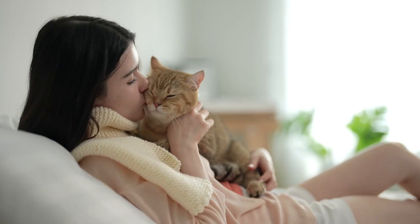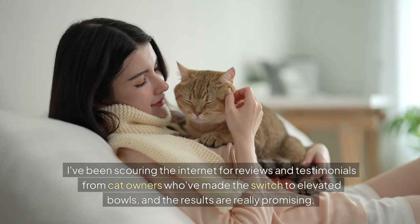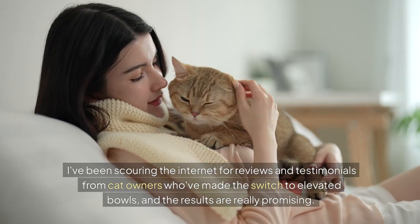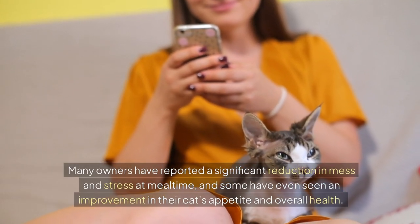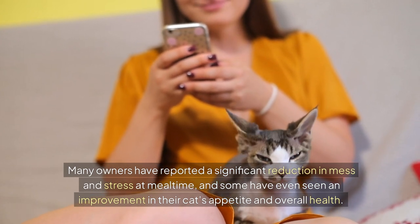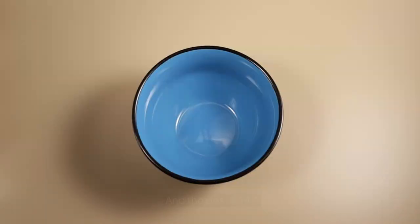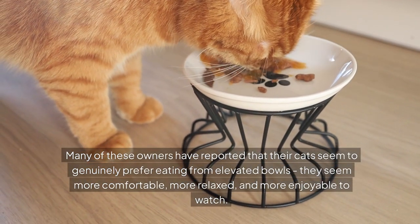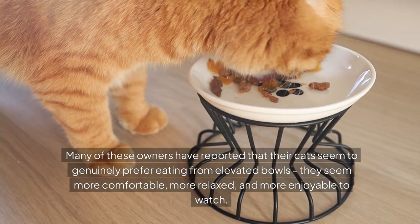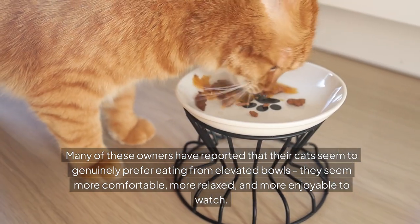So what do other cat owners think? I've been scouring the internet for reviews and testimonials from cat owners who've made the switch to elevated bowls, and the results are really promising. Many owners have reported a significant reduction in mess and stress at mealtime, and some have even seen an improvement in their cat's appetite and overall health. And the best part — many of these owners have reported that their cats seem to genuinely prefer eating from elevated bowls, seeming more comfortable, more relaxed, and more enjoyable to watch.